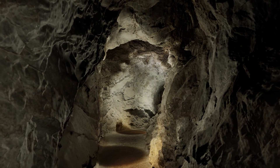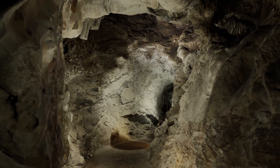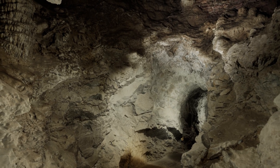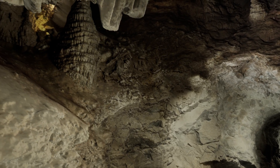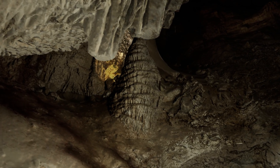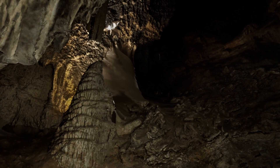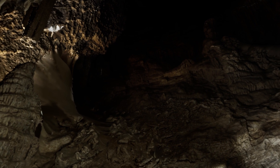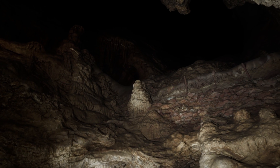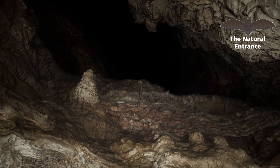Entering a cave, for most, is entering a completely unknown world, one where time seems to come to a halt and the pressures of the real world cease to exist. Maybe it was this feeling that encouraged Absalom Lehman to welcome visitors. And maybe it was this sensation that invited early settlers to brave the darkness of the cave. No matter the feelings or sensations the cave could invoke, many people would have used a much different method to enter than we just did.